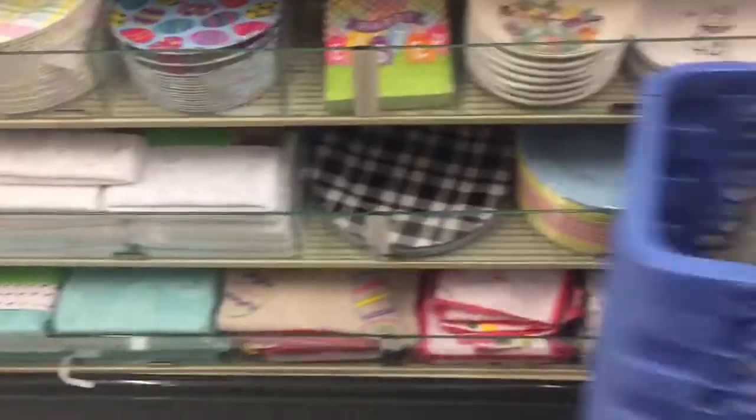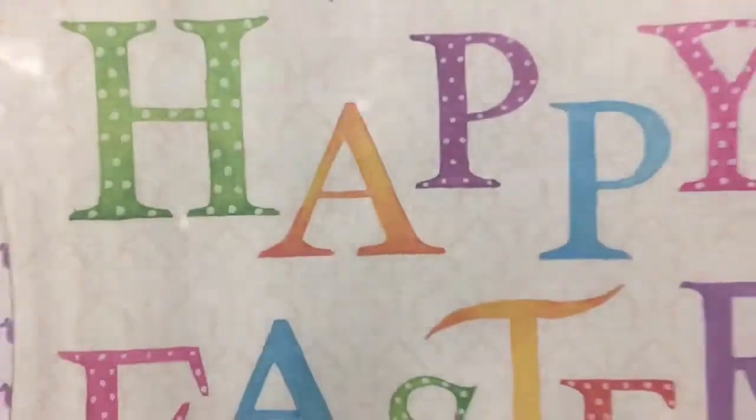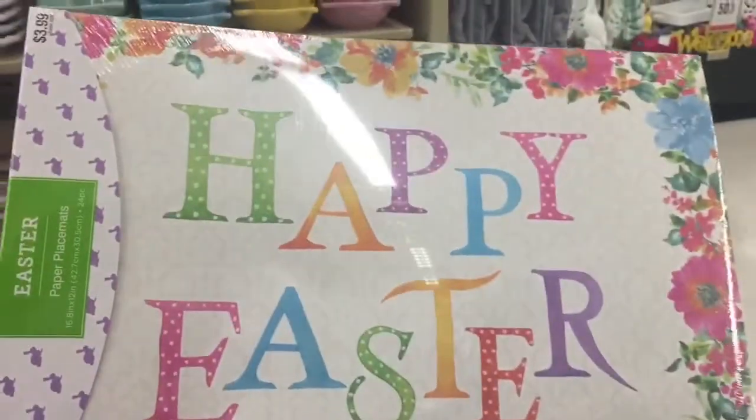You have your little table items. These are $3.99 and they say Happy Easter — they are paper placemats at 80% off.